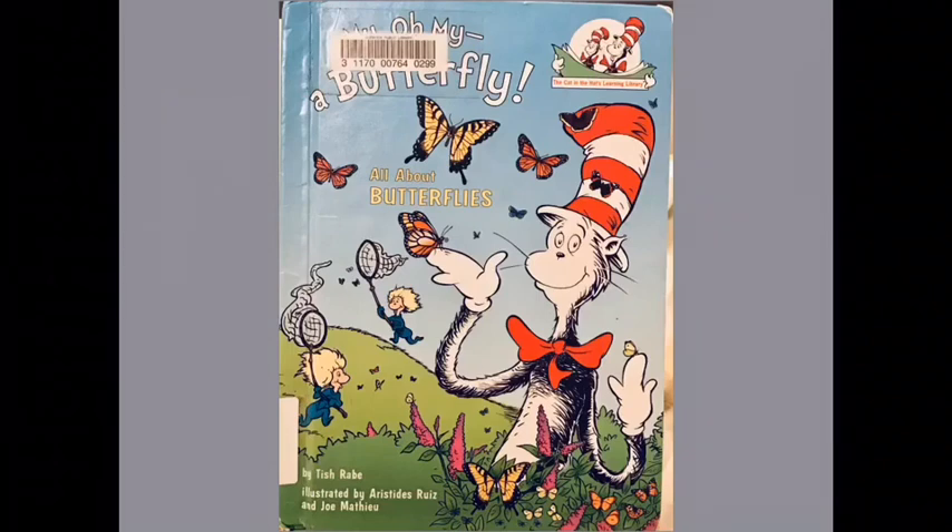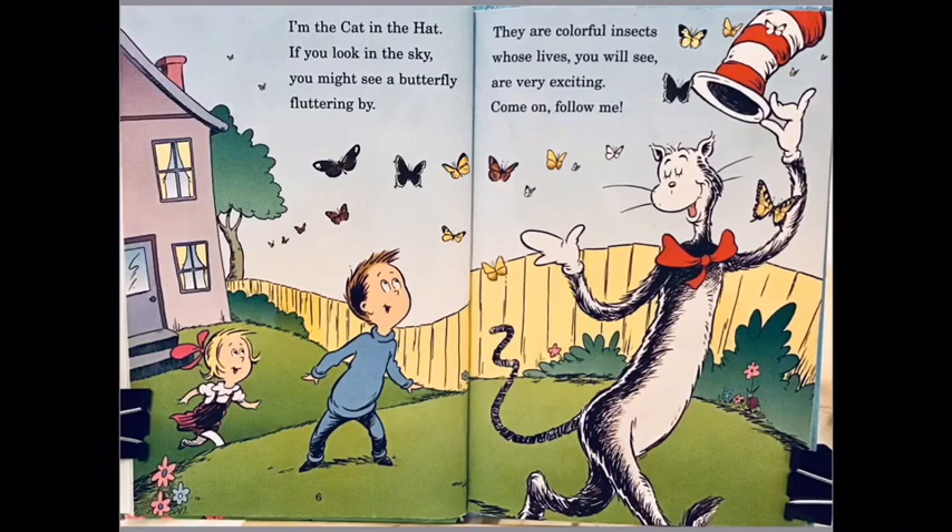The book we are reading today is called My Oh My, a Butterfly — all about butterflies. I'm the Cat in the Hat. If you look in the sky, you might see a butterfly fluttering by. They are colorful insects whose lives you will see are very exciting. Come on, follow me!